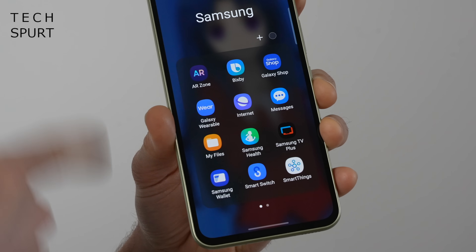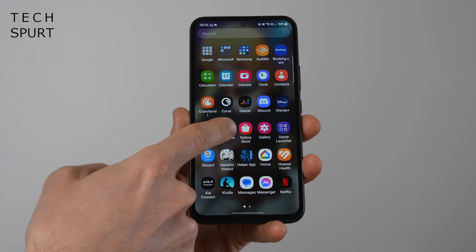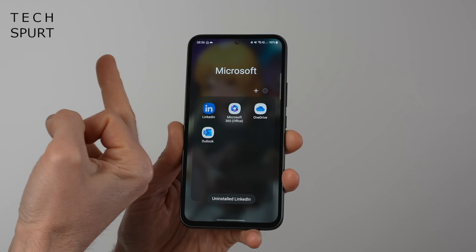Samsung still insists on doubling up on almost every Google service — smart home, contactless payments, health tracking, even the keyboard, which I immediately replace with Gboard whenever I review any Samsung smartphone. And of course everyone's favourite blood pressure tester, Bixby. You've got two ways of doing absolutely everything and it just feels really messy. Samsung is also shovelling on plenty of crapware like LinkedIn, Facebook, and booking.com — thankfully this can all be wiped out nice and easy.